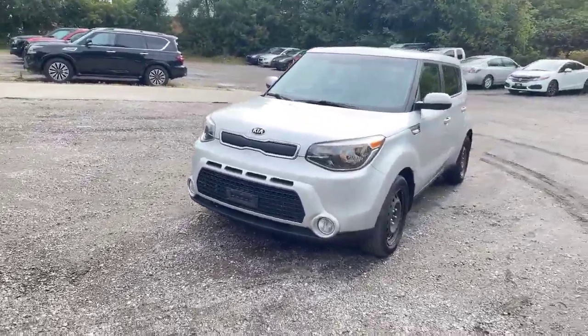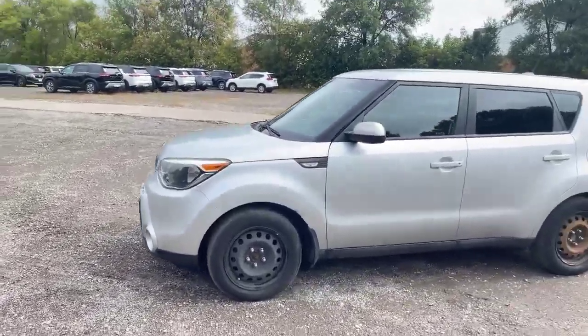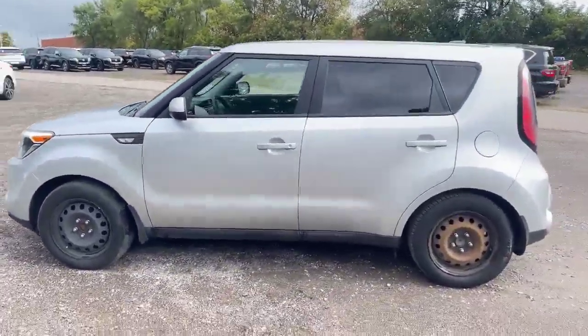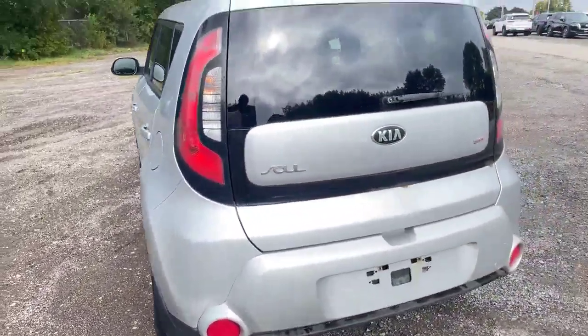So as I said, 2014 Kia Soul, 134,000 km on this vehicle. Coming all the way around, the body is in relatively good shape for the age. Of course there are a few minor things here and there.